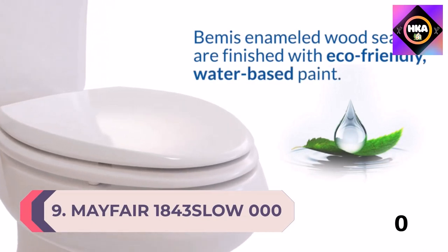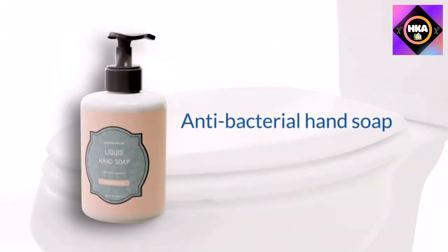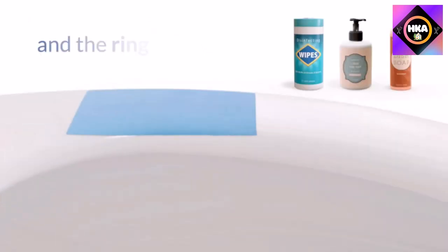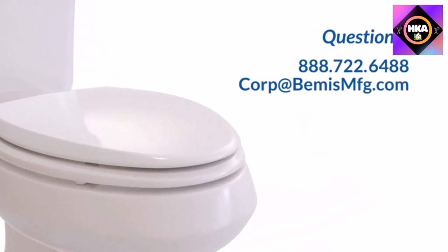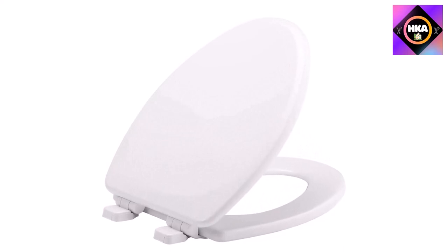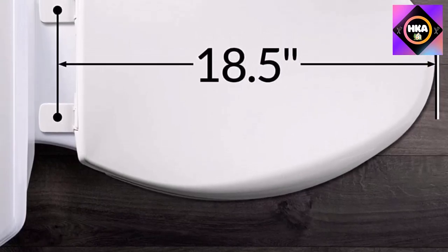Number 9: Mayfair 1843SLOW-000 elongated toilet seat — will slow close and never loosen, durable enameled wood, white. This Mayfair toilet seat features a whisper-close hinge, slowly and quietly lowering the toilet seat lid and eliminating slamming and pinched fingers. The Sta-Tight seat fastening system secures the seat so it will never loosen. A durable molded wood high-gloss finish resists chipping and scratching. Note: colors on a website can vary from the actual color of the toilet seat due to monitor settings.